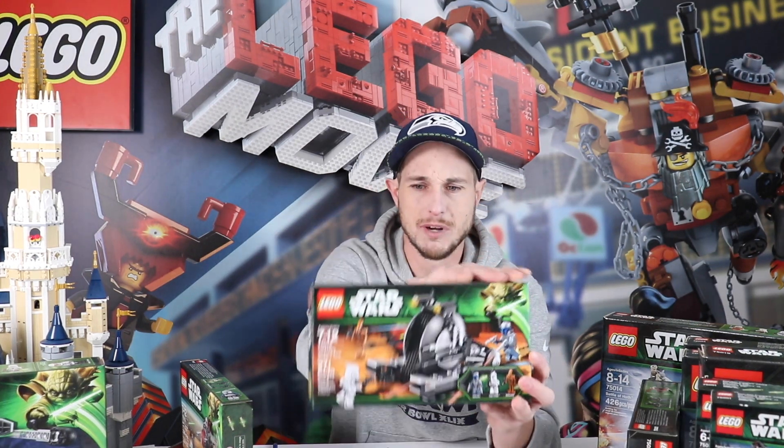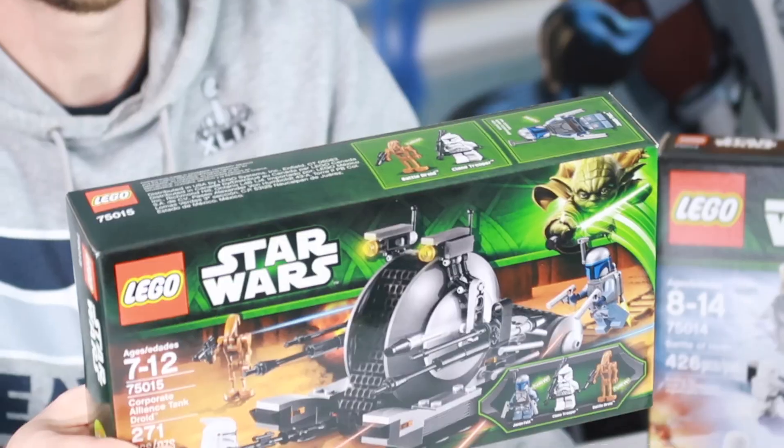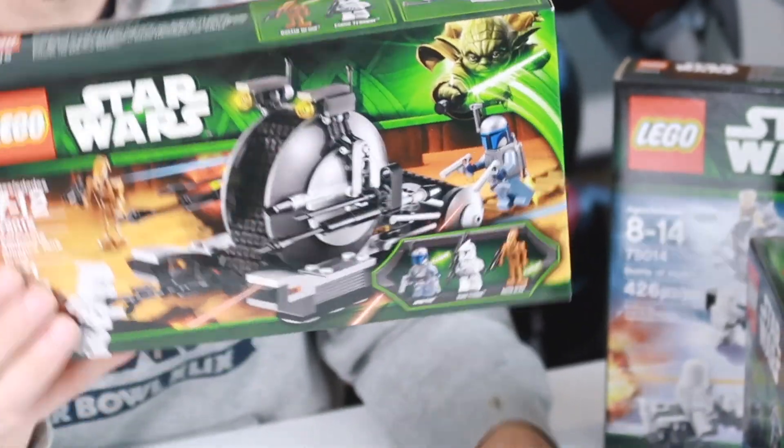Another kind of Mandalorian set — I'm not going to talk too much about this one, but it's going for about $60 new and about $40 on the secondary market.